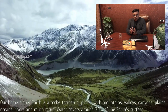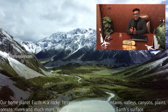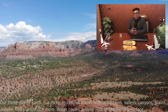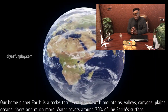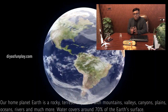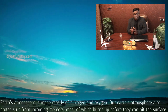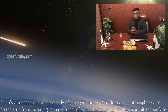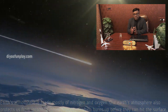Our home planet Earth is a rocky terrestrial planet with mountains, valleys, canyons, plains, oceans, rivers and much more. Water covers around 70% of the Earth's surface. Earth's atmosphere is made mostly of nitrogen and oxygen, and also protects us from incoming meteors, most of which burn up before they can hit the surface.